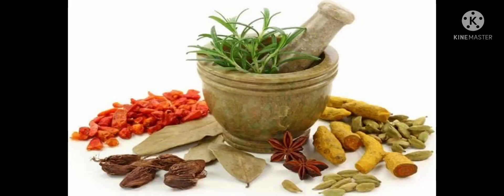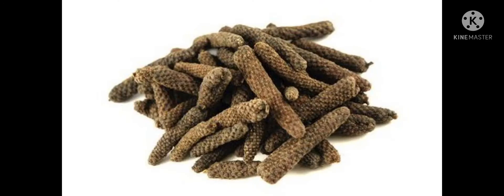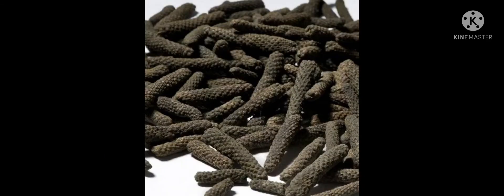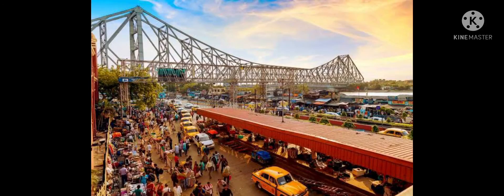The medical and dietary benefits of long pepper are first and foremost described in detail, especially in Asian Indian Ayurvedic books. The pepper obtained from this plant is exported from Kolkata.